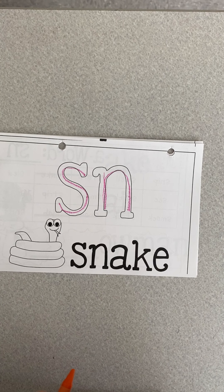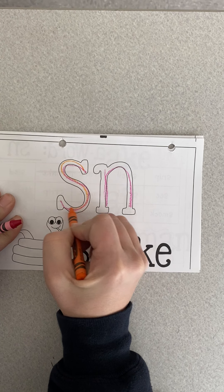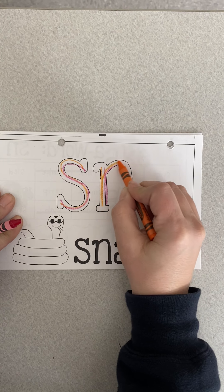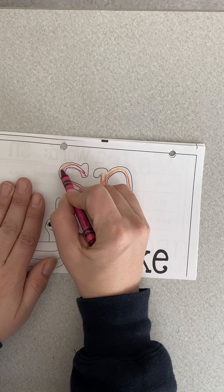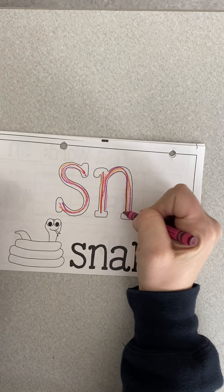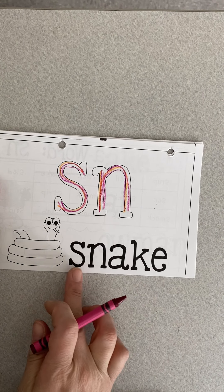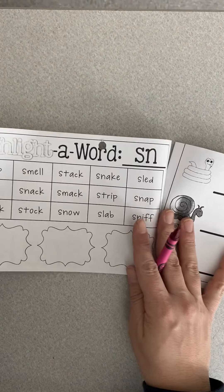If it's not perfect, that is fine — it's just working on the shape of the letter correctly. S-in. Snake. So snake — we're going to color the snake. We'll move on.